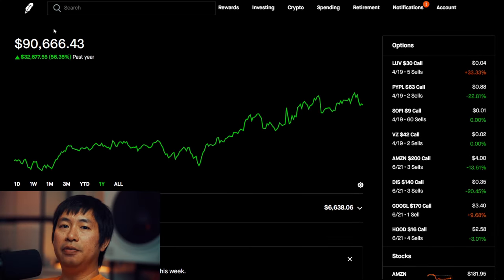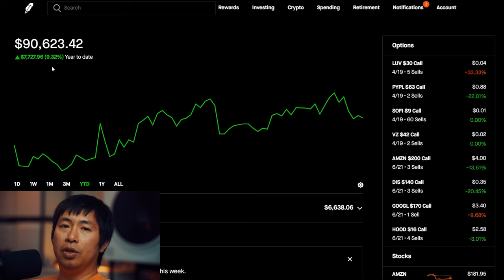Hello everybody. In this video, I am going to give an update on my portfolio. Right now, my portfolio is worth $90,666.43. In the past year, I am up $32,677.55. Year-to-date for the year 2024 so far, I am up $7,770.97.